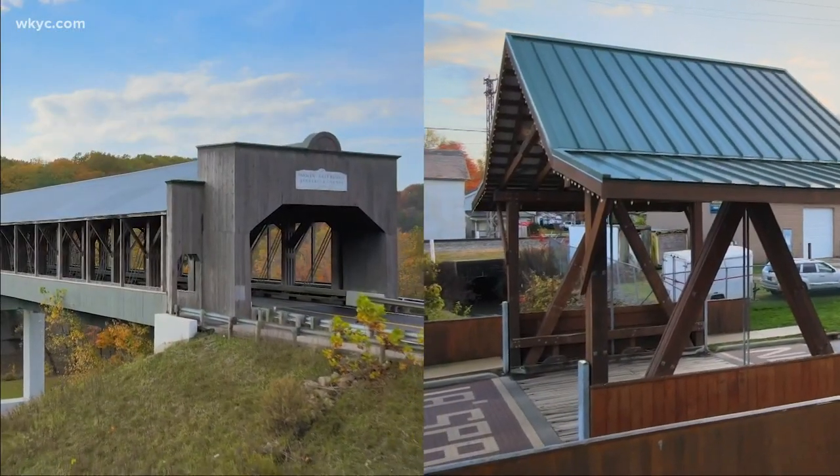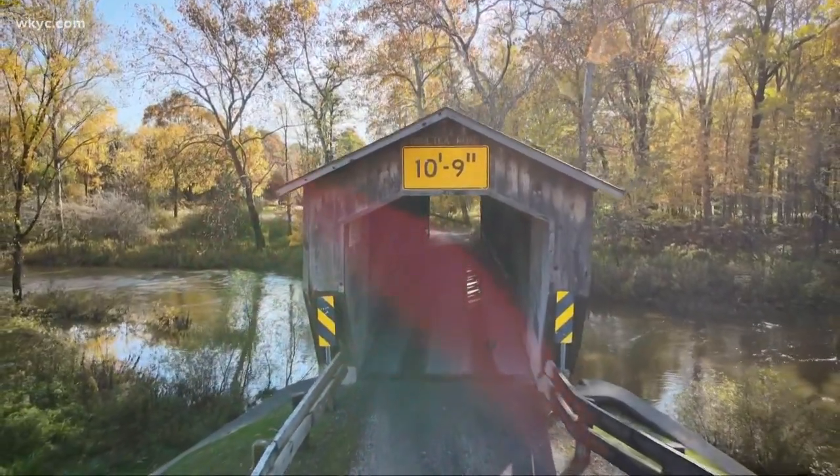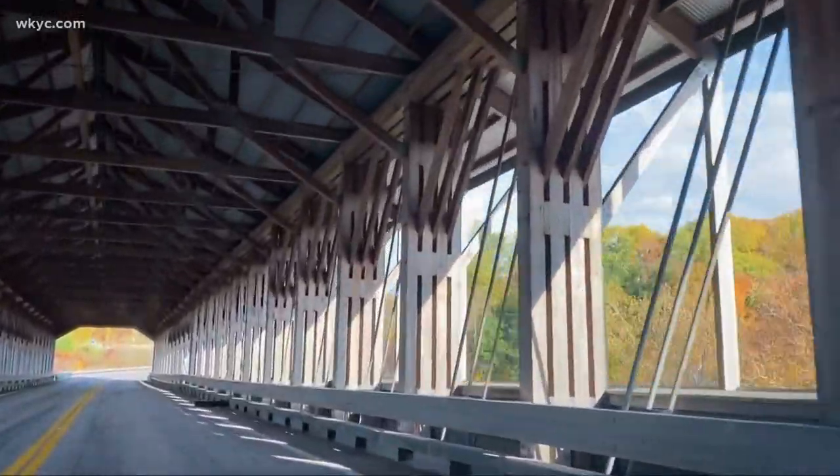While these two bridges are newer, there are so many old bridges to visit, taking you back in time to an 1800s Ohio, right here in Ashtabula County. Crossing the covered bridges where you live, I'm 3 News Meteorologist Matt Standridge.